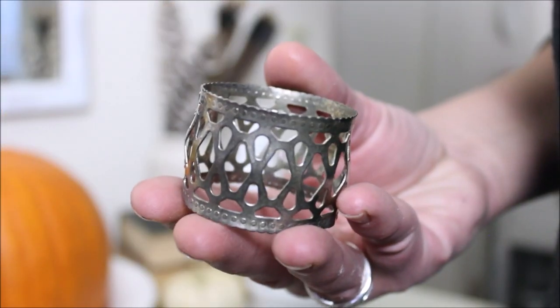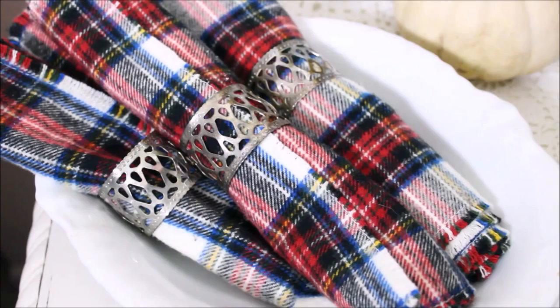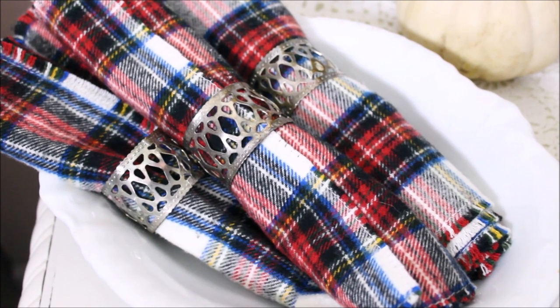Next up are these gorgeous silver napkin rings which I found a long time ago and still hadn't used. So I decided to use them as decor — I put them around some plaid napkins and then piled them in an ironstone bowl.